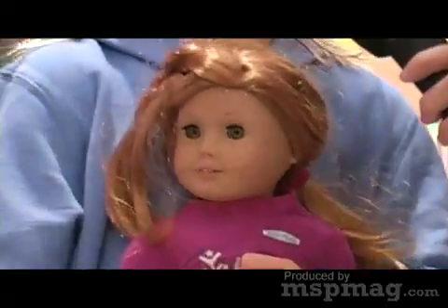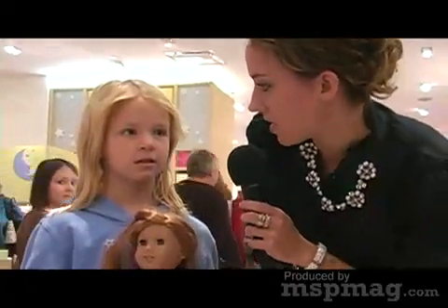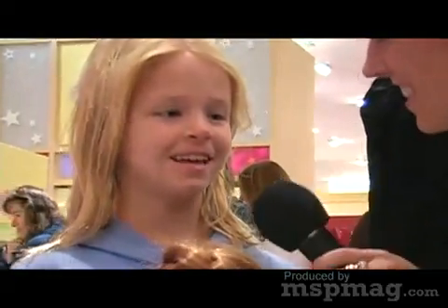Melissa Colgan here with Alexis Edmondson. What's your doll's name? Maya. Do you have any of the other American Girl Dolls? No. Do you want any others? Yeah. Which ones? Kit.